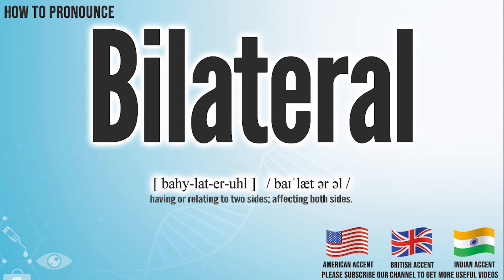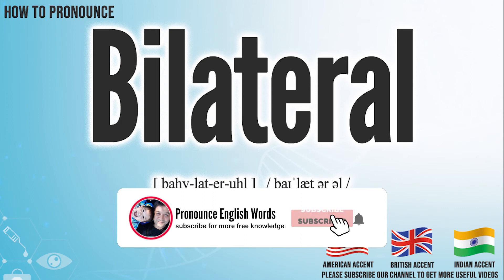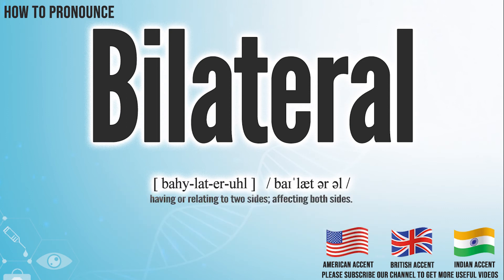Did you get it? Let me know in the comment. Bilateral. We create more videos for how to exactly pronounce medical terms. If you like our channel, don't forget to subscribe, have a nice day.